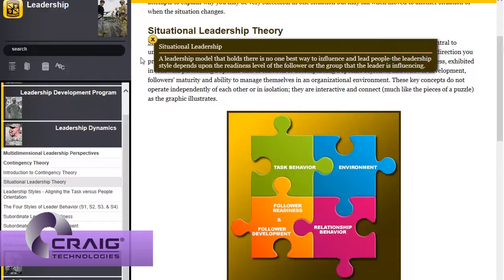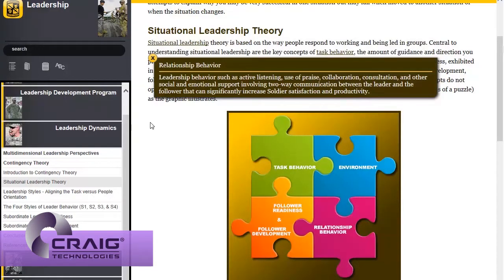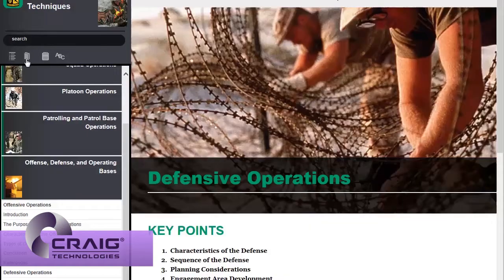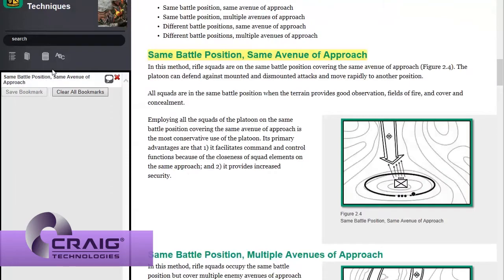The interactive glossary gives the cadet the ability to look up the meaning of a term without leaving the page, allowing for just-in-time learning. The bookmark feature lets the cadet save his place so he can readily return to where he left off.